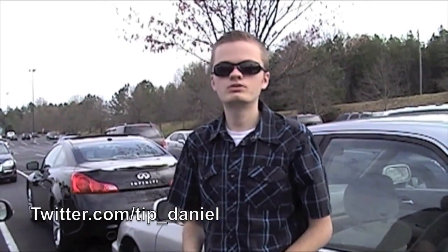All right, I made it to the first part of my road trip. I hope you guys liked it. Come back for part two later. You can follow me on Twitter at twitter.com/TIP_Daniel, or you can go to the website, todaysiphone.com. Come back for part two.